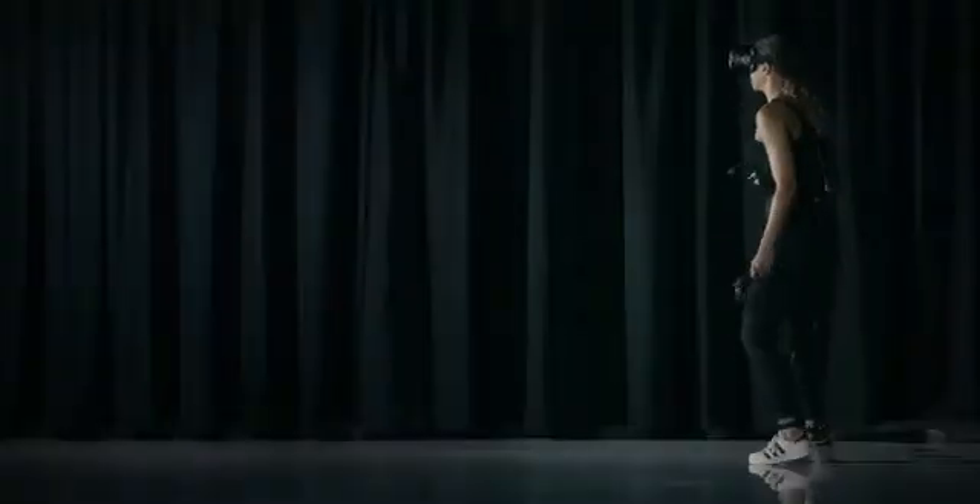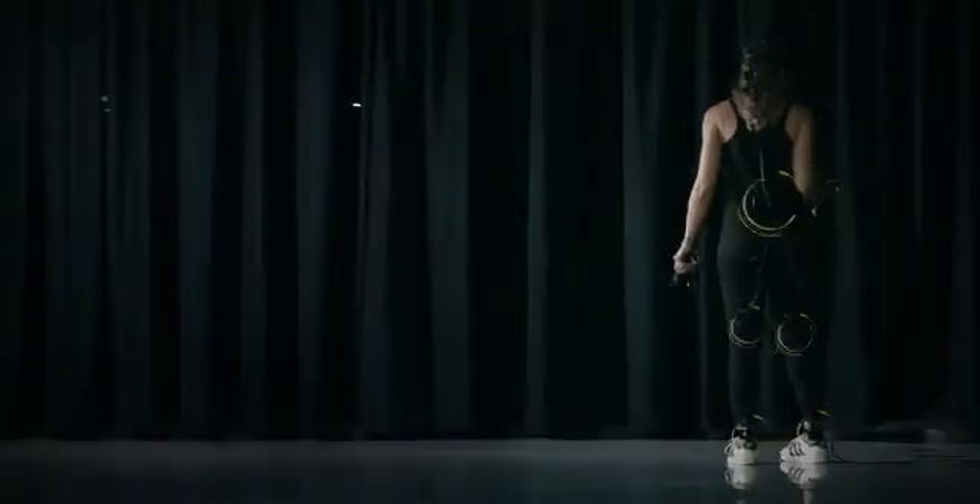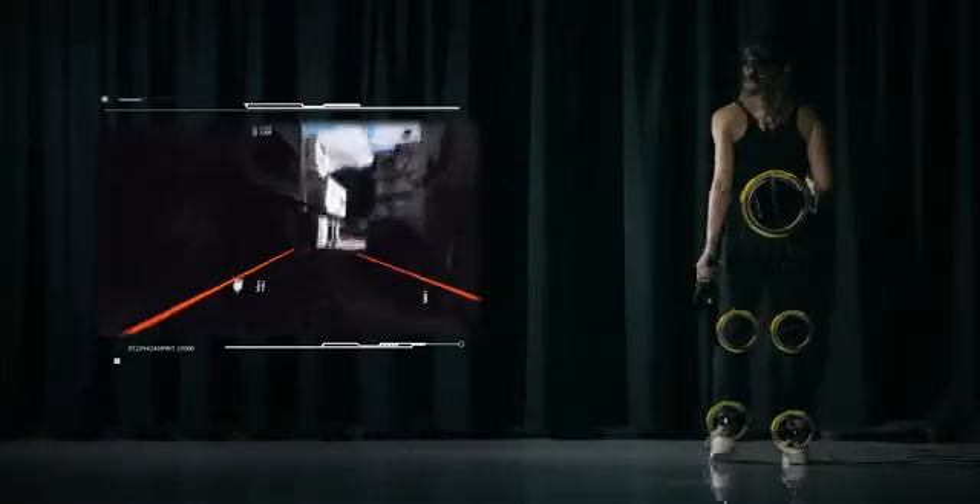Hi, this is Tura. I'm a gamer, a virtual reality enthusiast, and the founder of Volcover, a device that lets you physically move in virtual reality games and applications.